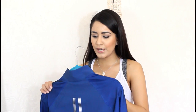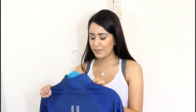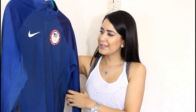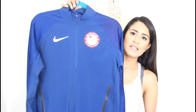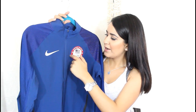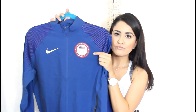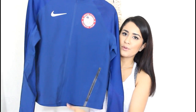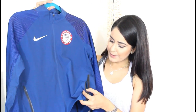This was on clearance, actually. This is a Nike medium sweater — a United States Olympic team sweater. It has the Nike logo right here, the Olympic emblem on the left-hand side chest, and it has a zipper along. It's super well-made and I paid $23 for it.